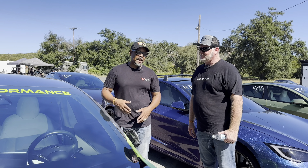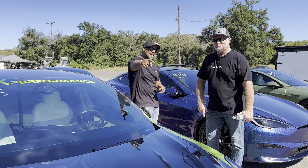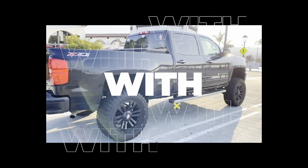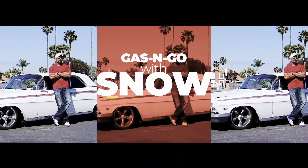Alright, hey, I know you're going to get back to the racing. Thanks again, man, for talking to us. Of course. See you guys next time on Gas & Go.